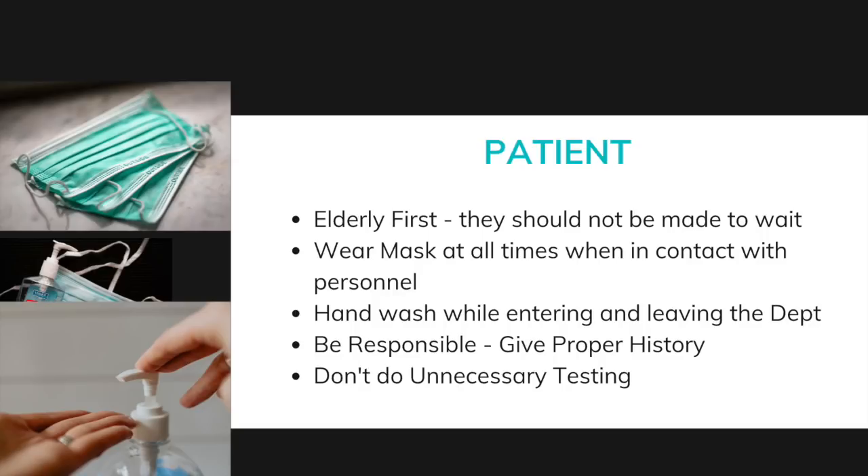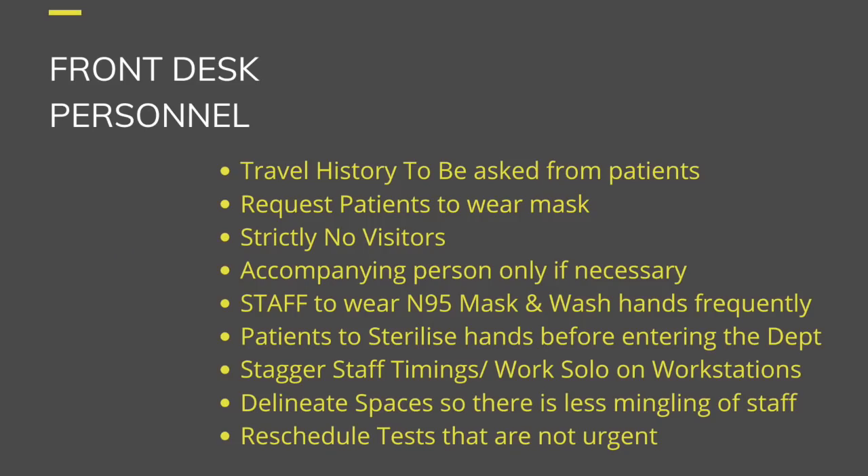Even as we move toward community transmission, people in contact with those who have traveled abroad have a higher chance of carrying COVID-19, so travel contact history should still be asked. Try to push away unnecessary testing — tests not considered urgent should be deferred by at least one to two weeks. At the front desk, keep the sharpest and most alert technical staff, who must ask for travel history and request patients to wear a mask.